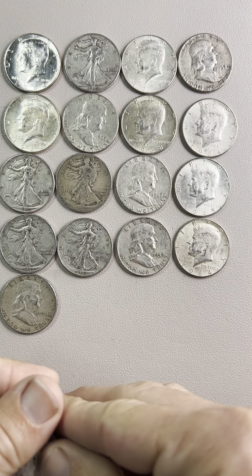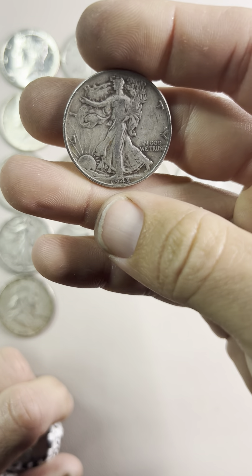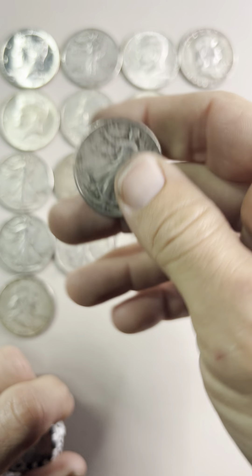Getting down to the last couple here. Another Walker — 1943, no mint mark.